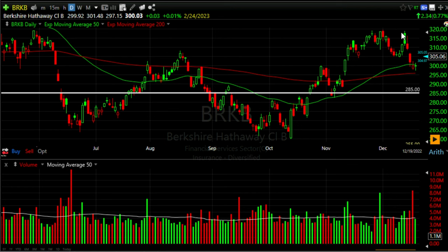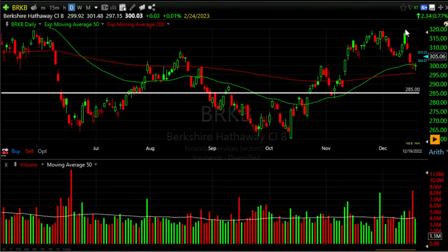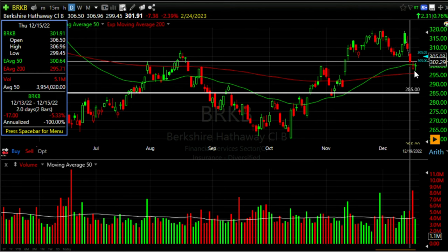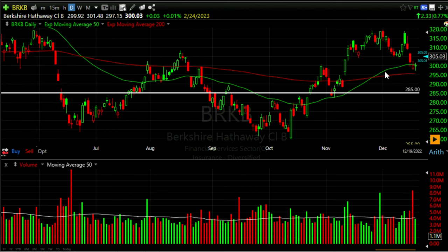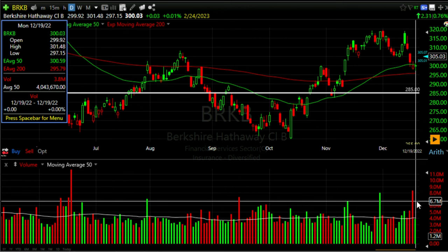A few days before we did this trade, Berkshire Hathaway went up to test the 320 resistance area, which again served as resistance. As a result, it bounced off that 320 area and came back down to the green 50 and red 200 exponential moving averages on the daily chart. The downward move appeared to be slowing — although volume had been increasing as the stock declined, the day we did the trade was actually a green up day.